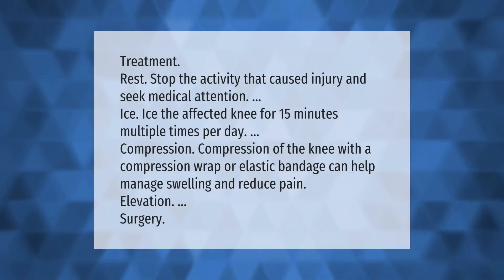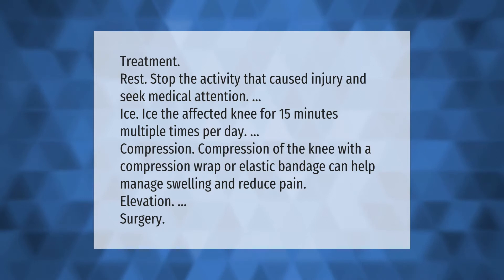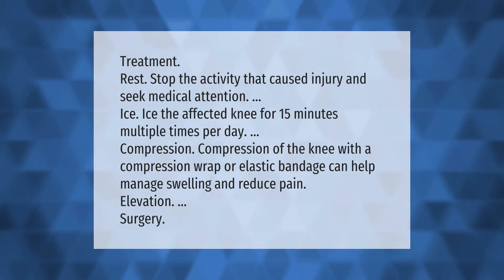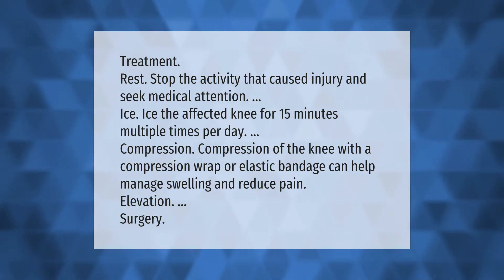Treatment: Rest — stop the activity that caused the injury and seek medical attention. Ice the affected knee for 15 minutes multiple times per day. Compression of the knee with a compression wrap or elastic bandage can help manage swelling and reduce pain. Elevation and surgery may also be options depending on severity.